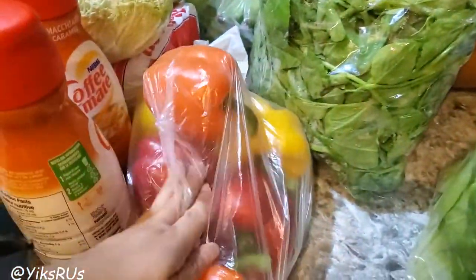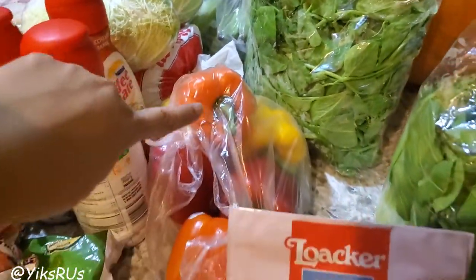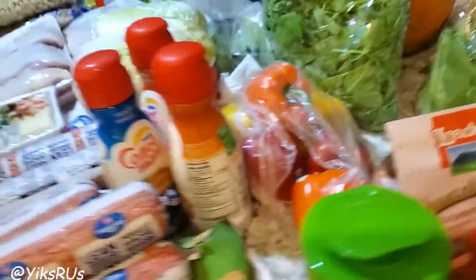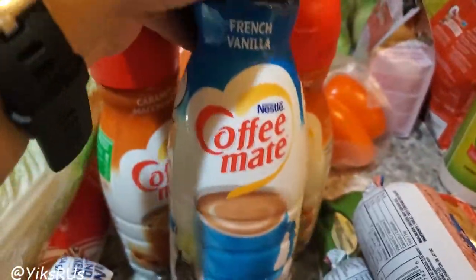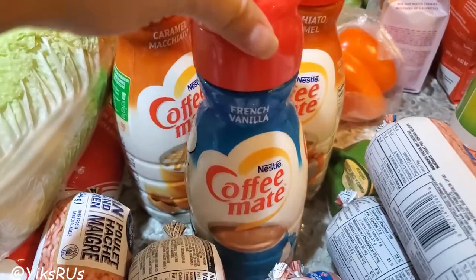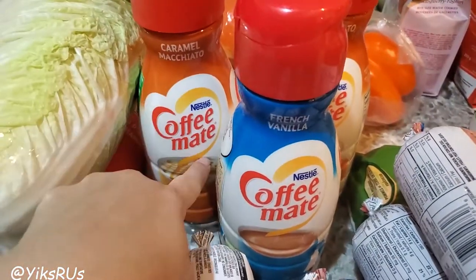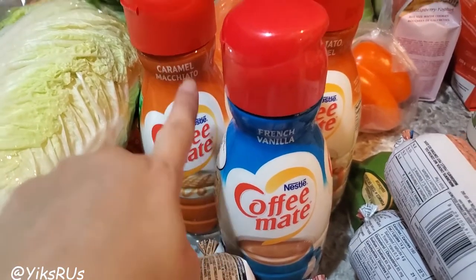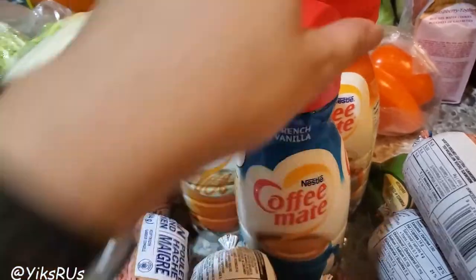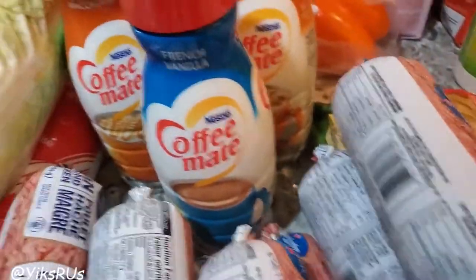He got some mixed peppers — I think they're $1.99 a pound, which is a pretty decent price. You can cut them up, stuff them, or just use them in a stir fry. And over here we have our favorite coffee whitener. He found the caramel macchiato flavor, which is really interesting. We normally get the international delight, but today he got the caramel macchiato and I'm not going to complain. We get to sweeten and flavor our coffee — good for that.